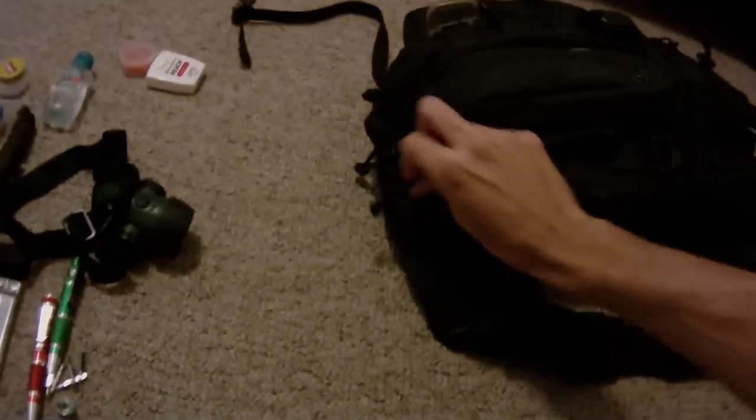It'll actually get into the meat of the get home bag. Basically this bag for me — most of my traveling is done within about 40 miles of home. So this for me, while it probably could last as a 72-hour pack just by sustainability, I don't really necessarily prepare it that way.